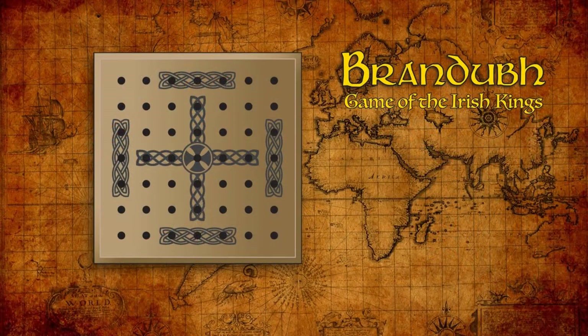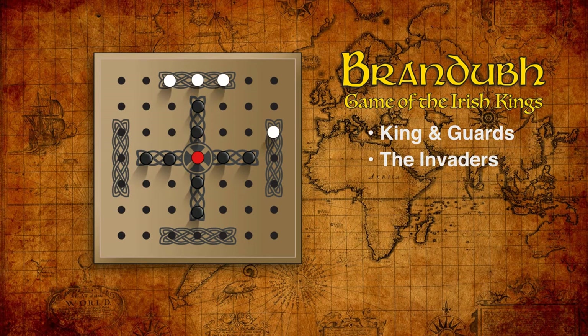The Brandubh board is an array of 49 spaces, with the center space representing the king's throne. The king — the red peg — starts the game on the throne, and the guards are positioned as shown, forming a cross in the center of the board. The invaders start the game surrounding the field, ready for a siege. The objective of the defender is to get the king off the board to safety — literally to move the king peg off the board. The invaders hope to trap the king before that can happen.